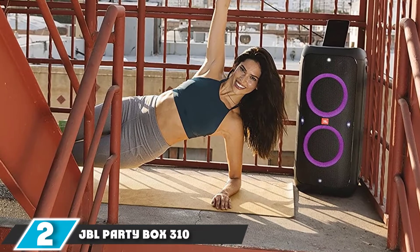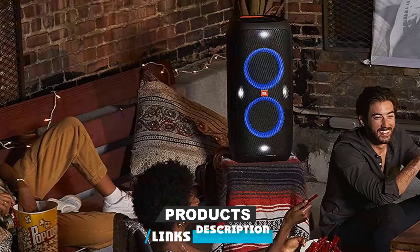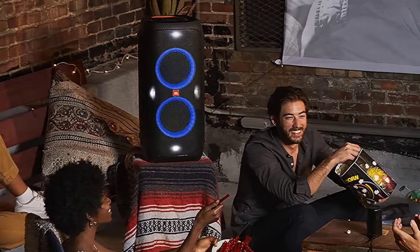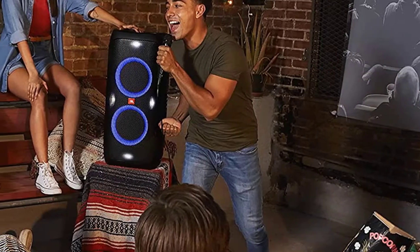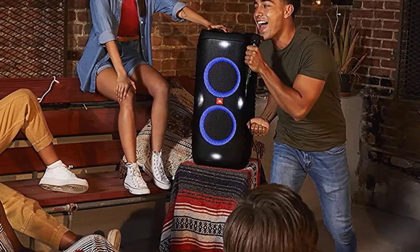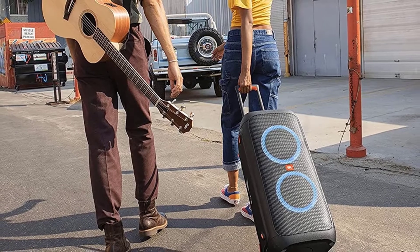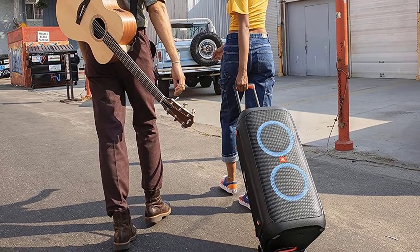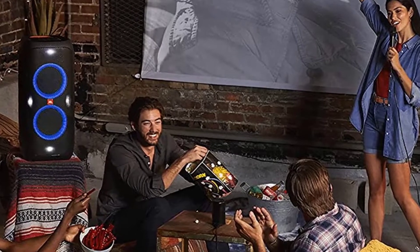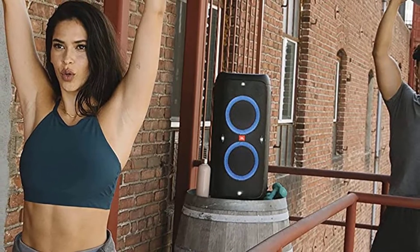Moving on to number two, we have the JBL Party Box 310. If you have drinks and your friends are already here, all you need for a great party is a music box. With the JBL Party Box 310, all your music problems will end with loud and top-notch sound. Multicolored LED lights are placed around the speaker to provide amazing light in line with the music playing. It measures about 14.5 x 12.8 x 27 inches and weighs about 42 pounds. It comes with amazing vocal effects, and the battery provides about 18 hours of playtime, making it the perfect Bluetooth speaker for big parties.